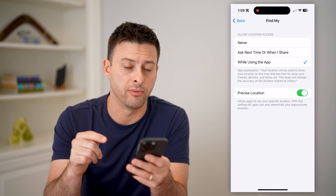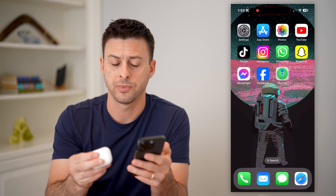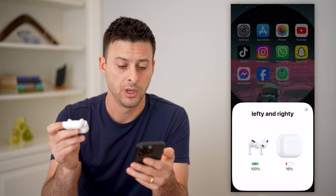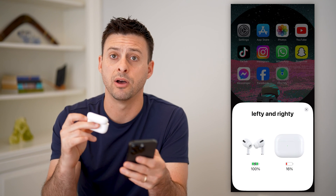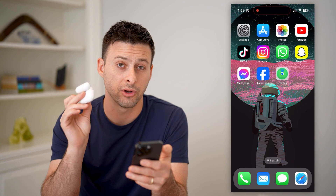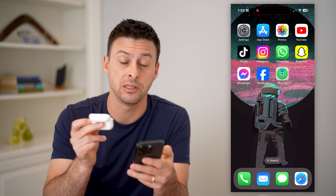Now that you've enabled both of those, all you have to do is get your AirPods and open them up nearby your phone. You'll see that it automatically connects. You can see lefty and righty — the name of these AirPods — has automatically connected here, so they're connected through Bluetooth. By doing that, essentially what you've done is you've connected it to the Find My app.